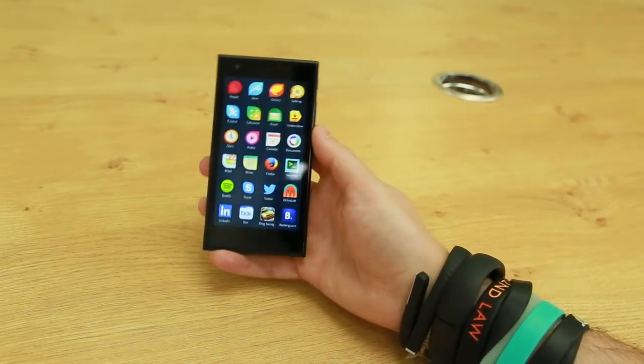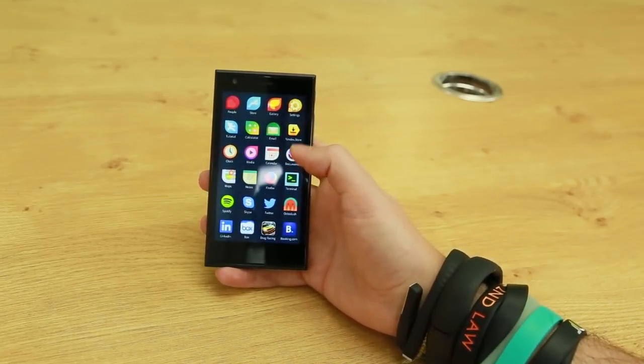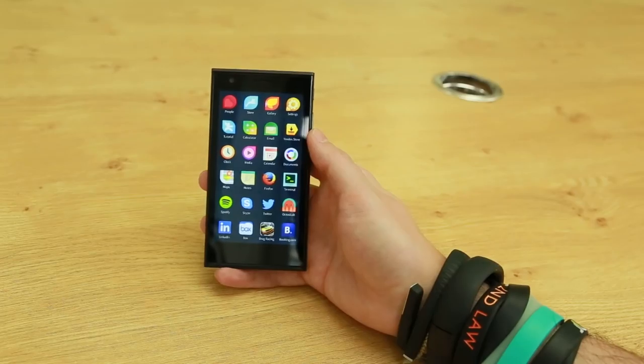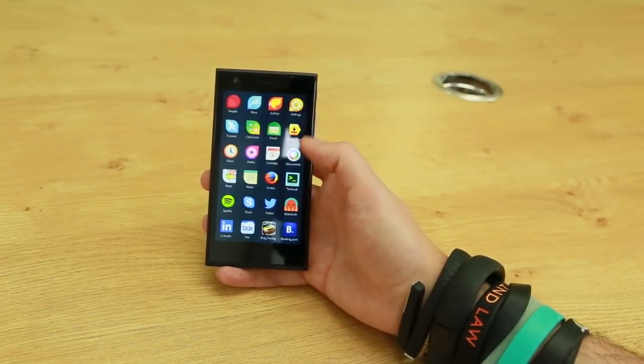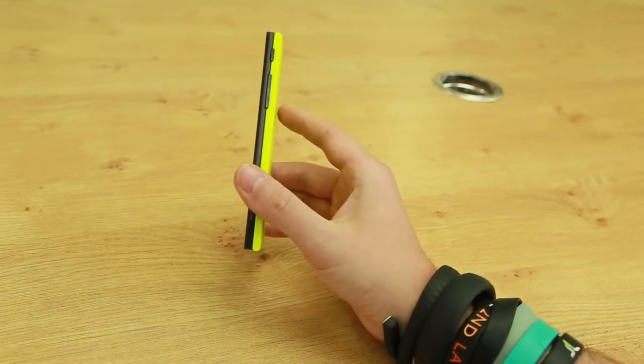Now the phone has a 4.5 inch display with a 960 by 540 pixel resolution. That is a little low and it does result in small text under the icons looking a little fuzzy. It's quite a chunky phone but I think the stark design makes it quite attractive.